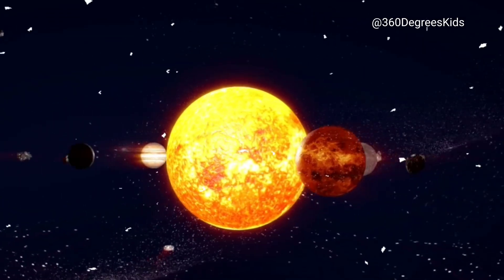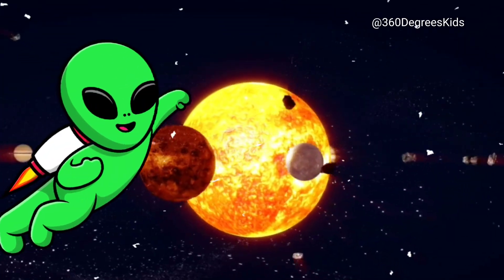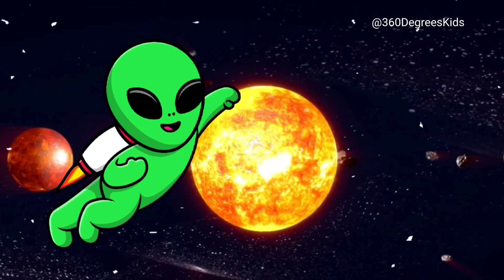Hi guys, it's me, Cosmo the Alien. Are you ready to blast off into space and learn about our solar system? Let's go!